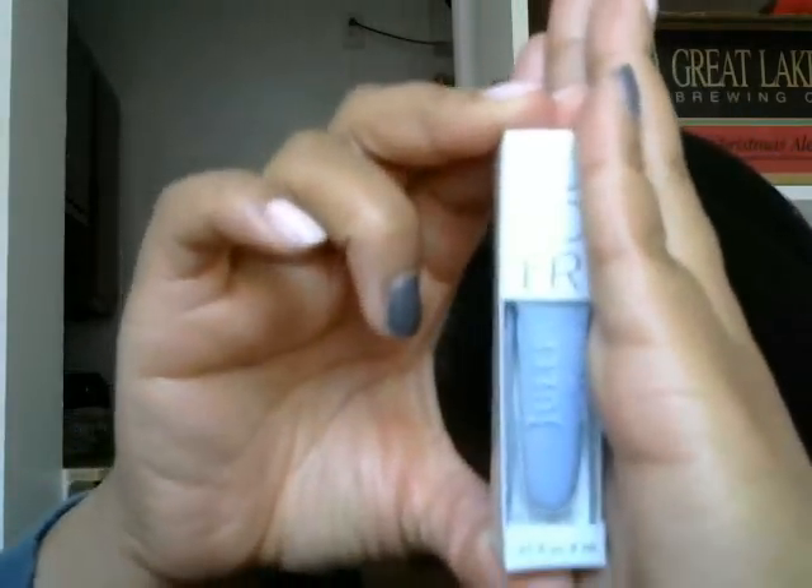Last but certainly not least, we have another nail color. This is 'Jessica' from their It Girl profile. I fall into the Classic with a Twist profile, but I'm always getting colors from the It Girl one — I guess that's why they say 'with a twist.'